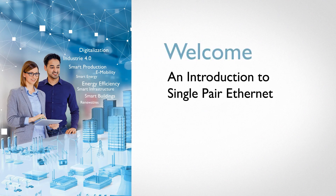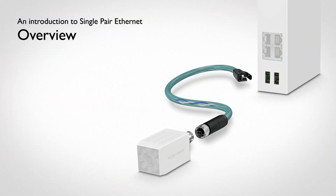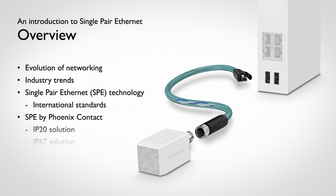Single-Pair Ethernet presents an exciting new standard for smart network communication. This emerging technology makes consistent IP communication and power supply possible, even within complex industrial applications and IoT solutions.